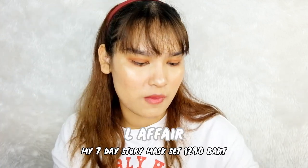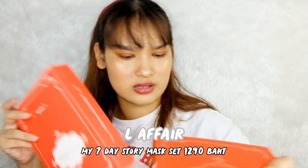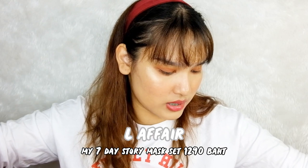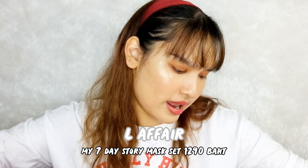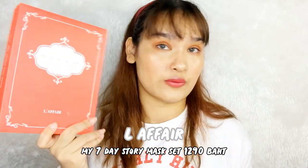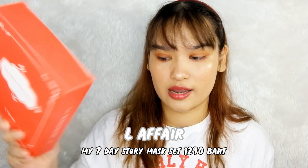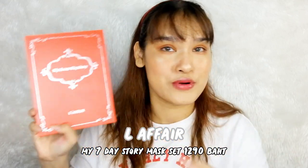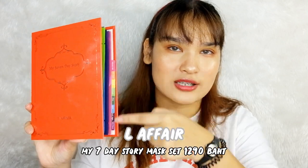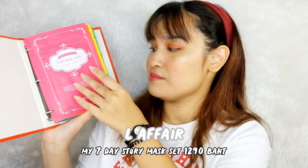Let's go to the Seven Day Story Mask Set. They are for level A. The brand is very hard to read — I think it's called El Affair. This is my seven-day story mask set. It comes in a red box like this. When I first got it, I didn't know what was inside, so I opened it quickly and got a book — it's like a diary with seven-day sections where you can put your plans. Oh surprise, it's masks!